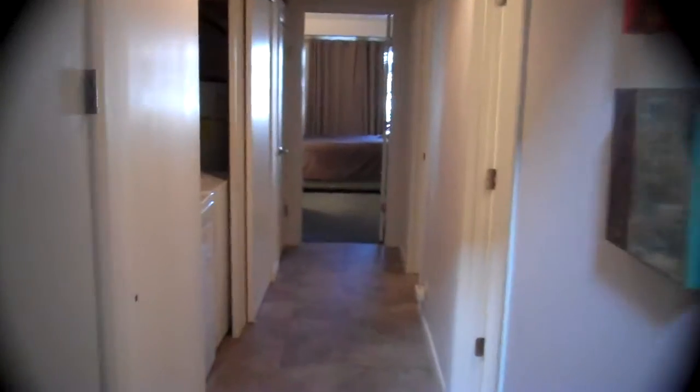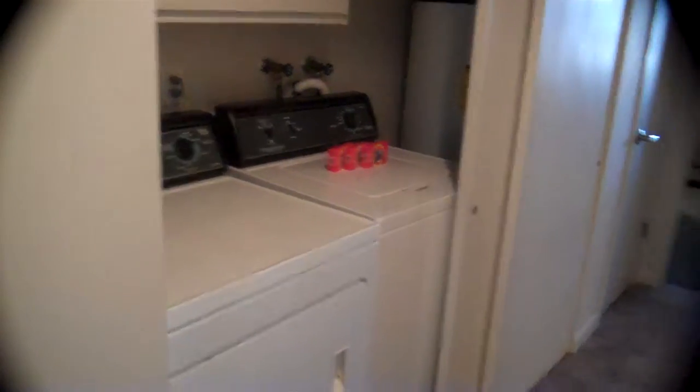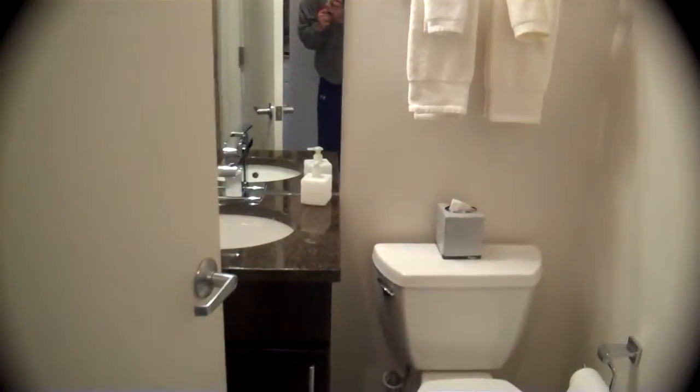Down the hall to the full size washer dryer, and a three-quarter bath. There's a shower right there behind the door.